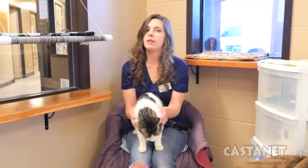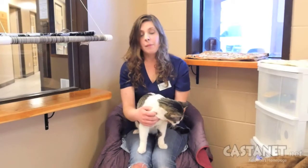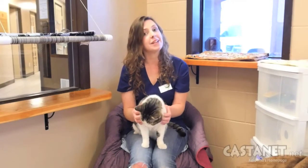He's a big guy, very mellow, very laid back. He'd probably do well in any household. He's just a big sweet cat that likes to hang out. If you're looking for a little couch potato buddy, Murray's going to be the cat for you.